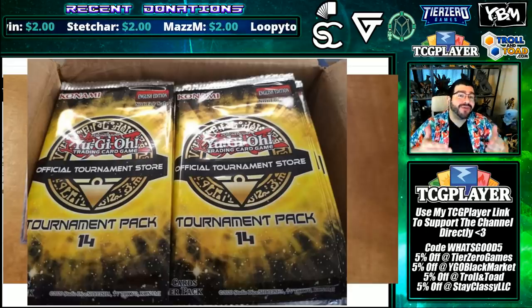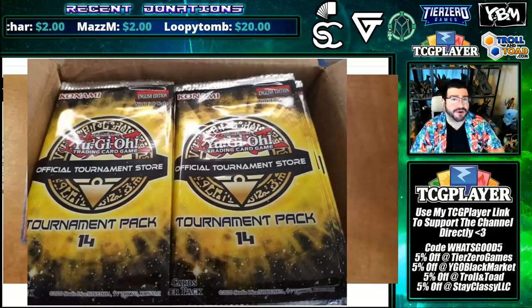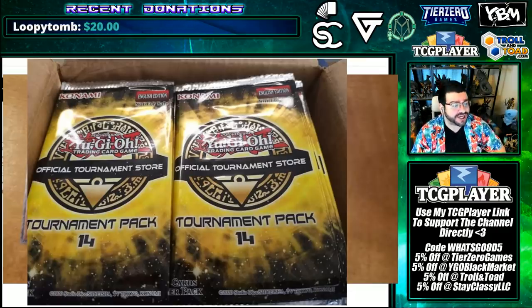What's good, YouTube, and welcome to the house. It seems like Konami is on fire with products here in 2020, very few misses among the hits, and OTS-14 looks like another solid entry in the OTS packs.